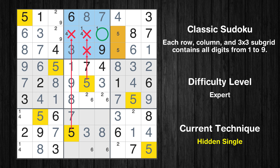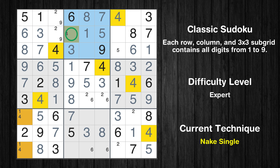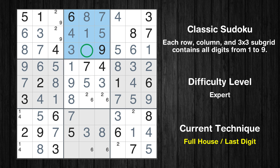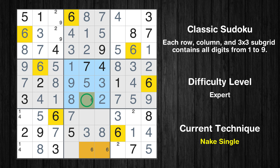In the second block, the number 5 can be directly placed. Only one position left in the second box where value 1 can be placed. Only one position left in the second box where value 4 can be placed. Only one position left in the third box where value 5 can be placed. Only 2 is missing in the second box. Only one position left in the fifth box where value 2 can be placed. Only one position left in the fifth box where value 6 can be placed.